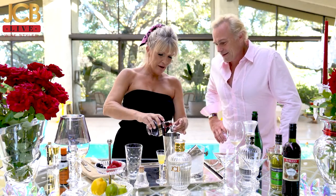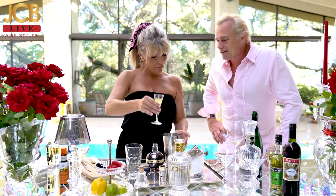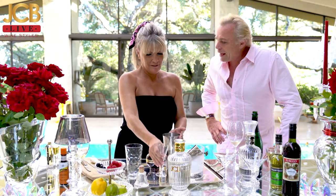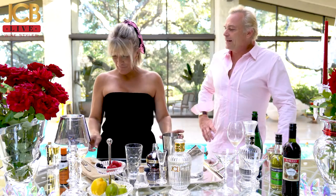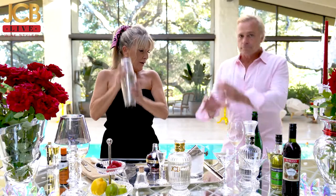So we're going to do a half an ounce of the Chambord and an ounce of pineapple juice. We've never done anything with pineapple. Love this idea. Shake it up!